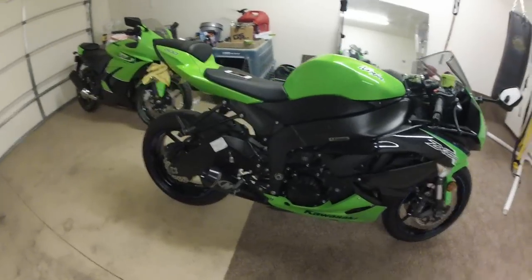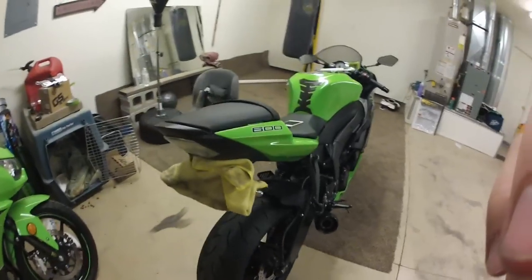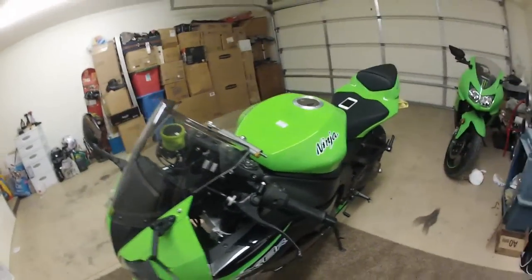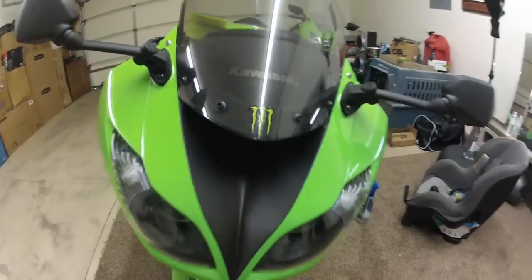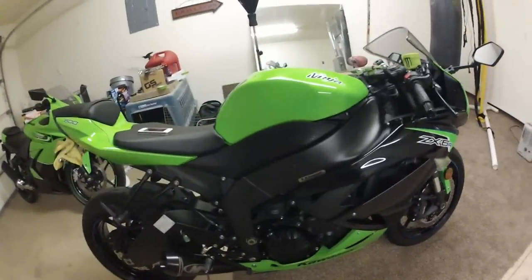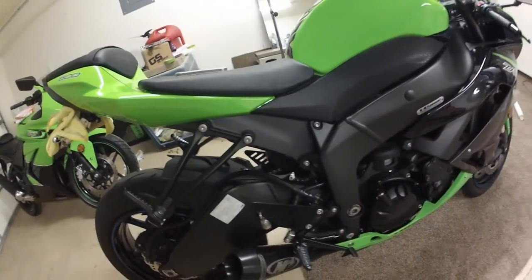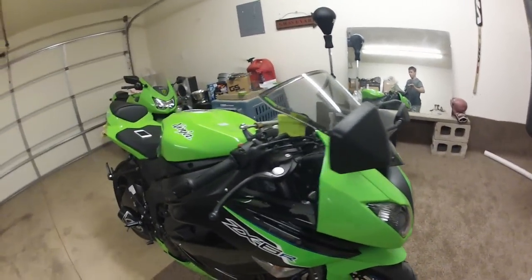I've had some people message me on YouTube asking how I keep my bike so clean. Well, obviously, for one — a garage. My bike is always covered, all the time, because of the garage. I love to keep it showroom finish, new looking. Someone asked how I got the M4 so shiny. They said, 'How do you keep your bike looking like you just bought it?'